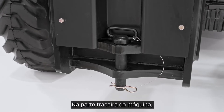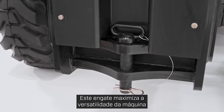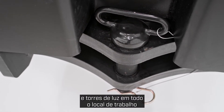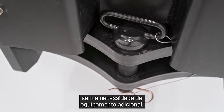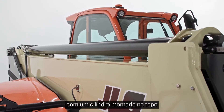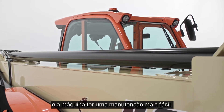On the rear of the machine, you'll find an integrated tow hitch. This hitch maximizes the machine's versatility and enables you to move trailers and light towers around the job site without the need for additional equipment. This model has a five-section boom with a top-mounted cylinder, which makes components easier to access and the machine easier to service.